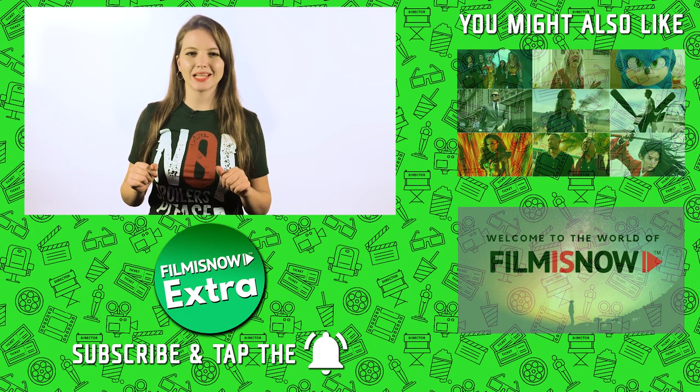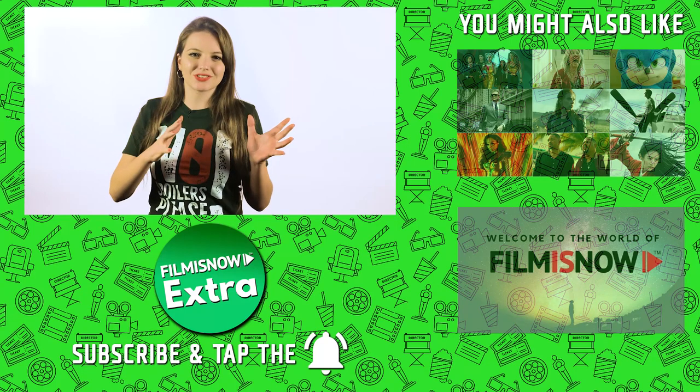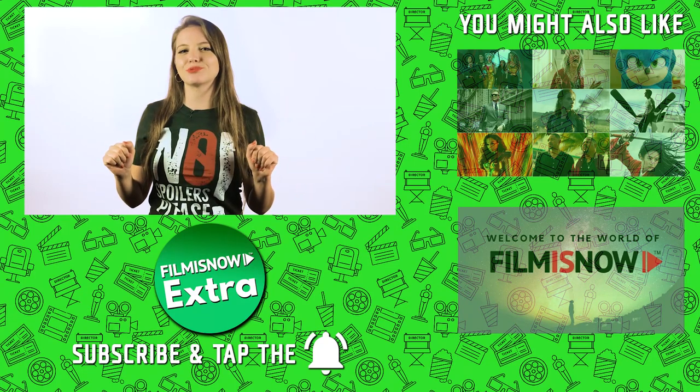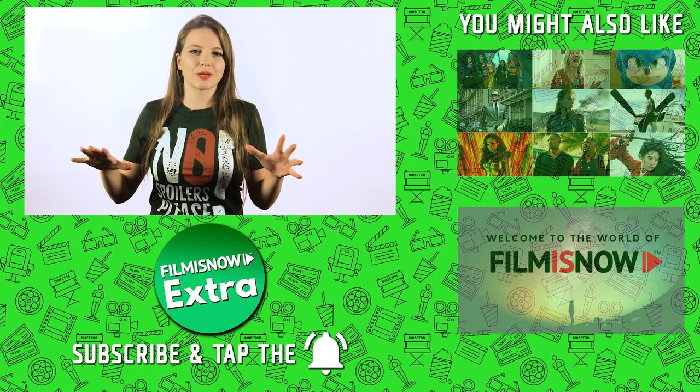Here's today's Daily Fact. To keep engagement high, many franchises feature easter eggs, cameos, and cross-references in films. But whenever you see Disney princesses together, they tend to avoid eye contact in order to keep their individual stories separate.